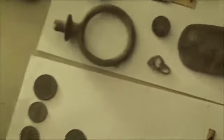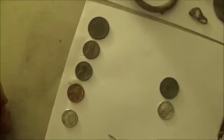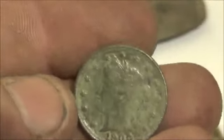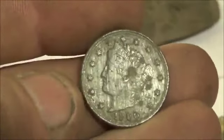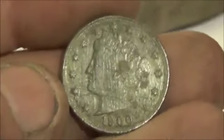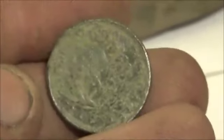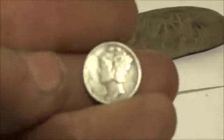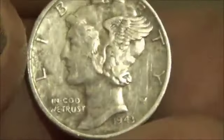On the coins: found some clad — not too much, just a quarter, two copper pennies, one zinc penny, and a clad dime. The good coins were a really nice 1900 V nickel — you can read 'Liberty,' and I'm going to clean it up more — and right at the end, walking out, I found a really nice 1943 Mercury dime with great detail.